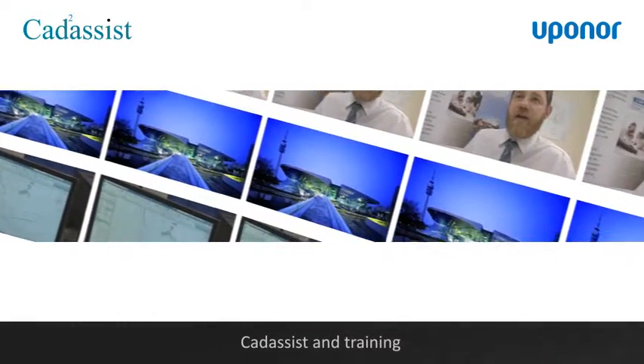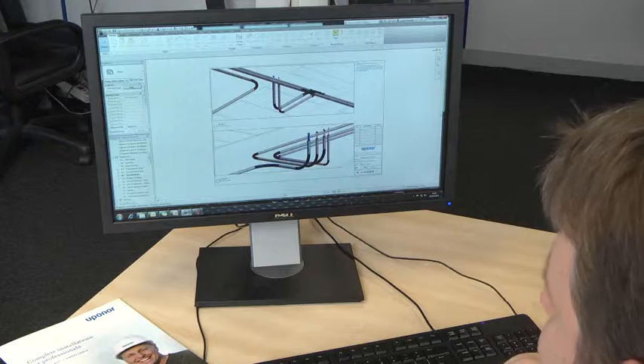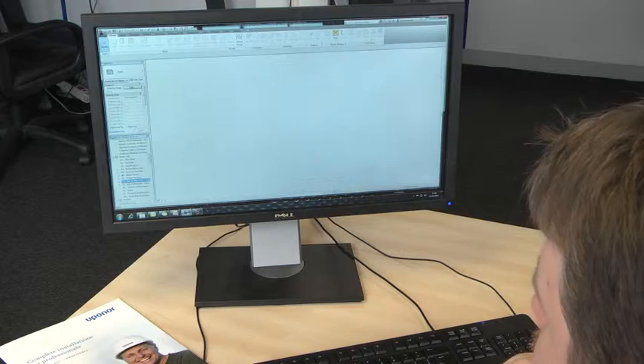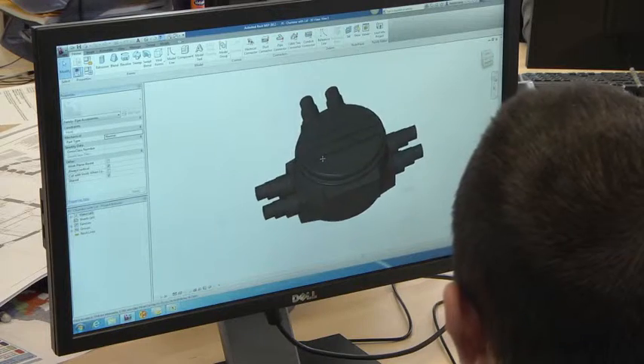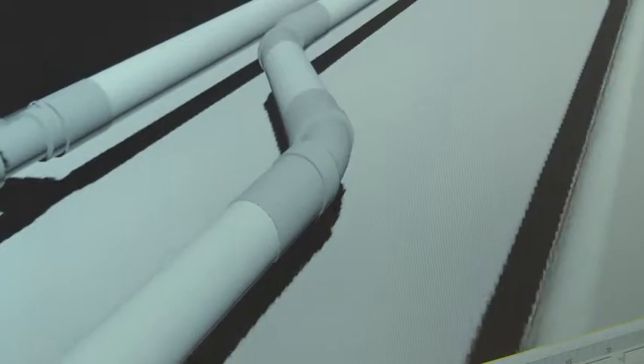Cal Assist were very helpful. We spent our training over two or three weeks. We were careful to make sure that we had our computers and software all up and running so that after the training our engineers and designers could practice what they had learnt. Cal Assist suggested breaks in between the training courses where we could trial what we had learnt and come back with some more questions. They were also very good in tailoring the training to meet our needs.